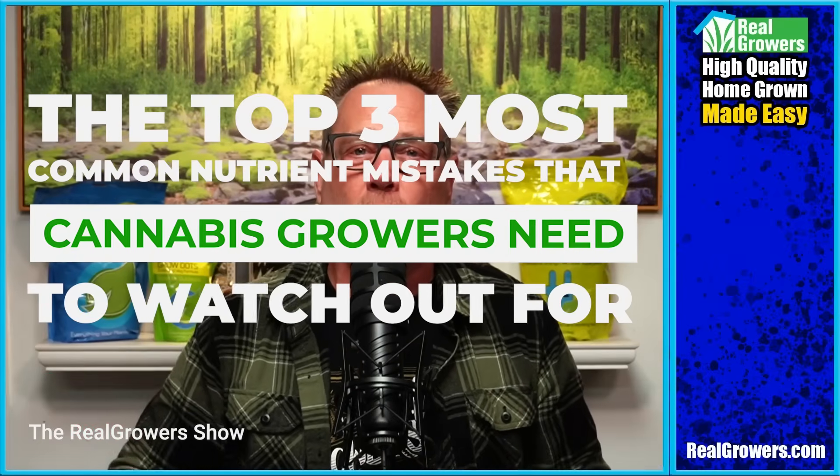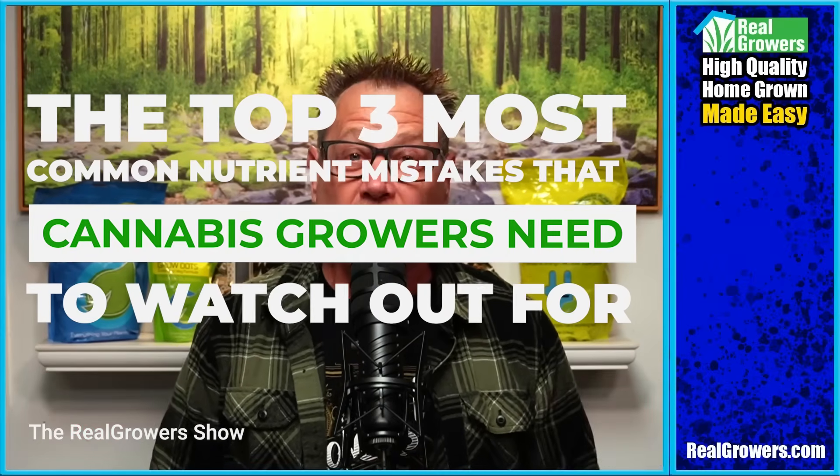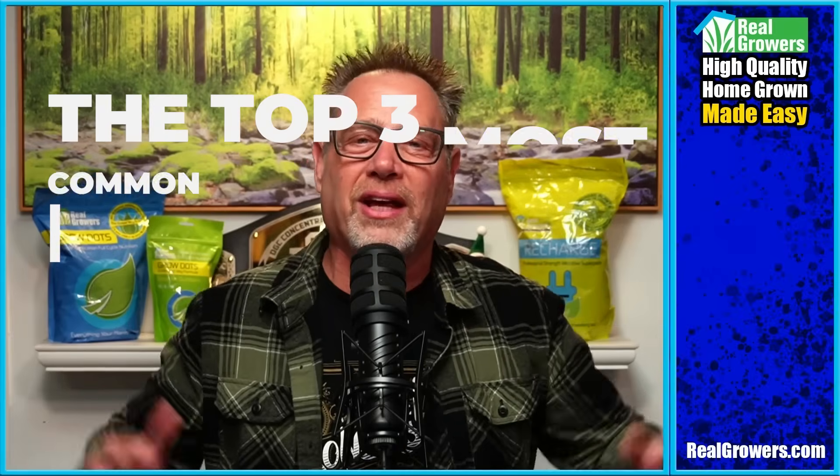Nutrients are critical for cannabis growth, but so many growers fall into the same traps. Stick around and I'll break down the three most common mistakes to watch out for.